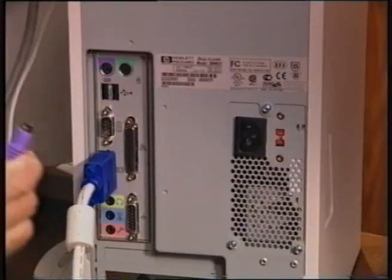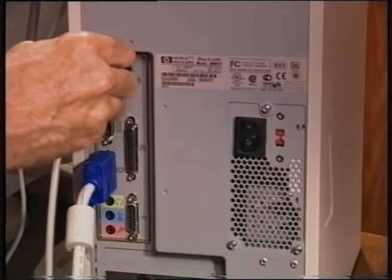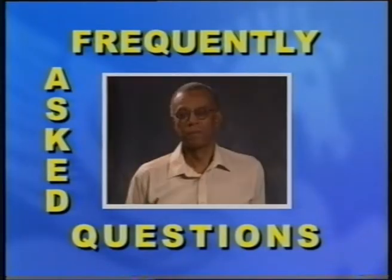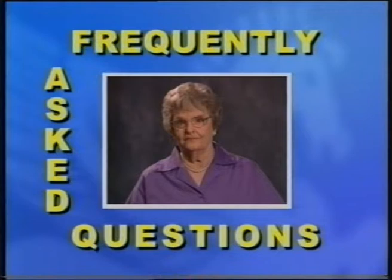Computers have changed our world and the way we live. But for many people, the computer is still an intimidating mystery. This video is intended to take the mystery out of your computer. We're going to give you a one-on-one class in computer use, starting from the very beginning. We'll show you everything you need to know, from setting up the computer to using the Internet to make vacation plans. Each lesson will build on the one before. You can learn at your own pace and move on whenever you're ready. Throughout the show, we'll hear common questions about computers from people just like you. We'll answer those questions, and you'll get more information from the viewer's guide that accompanies this video.